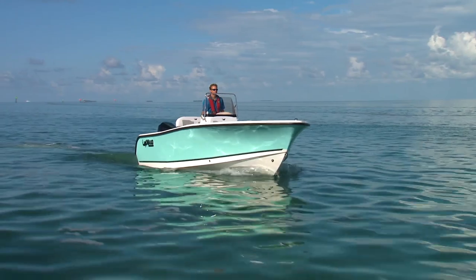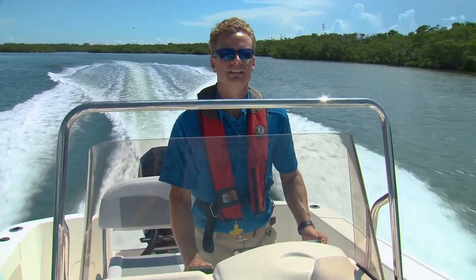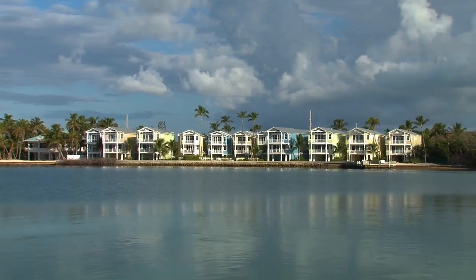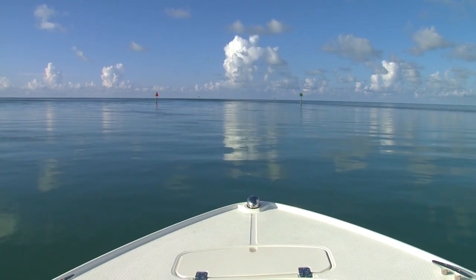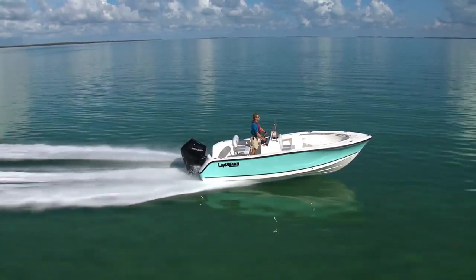As we headed out, I'm reminded of how special the Florida Keys are. The scenery is colorful and the destinations are limitless, not to mention the weather. At its heart, this is an offshore fishing boat, but as you can see by the layout, it can easily be used as a day boat and a family runabout.